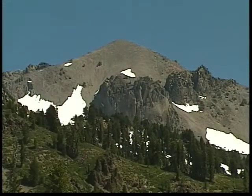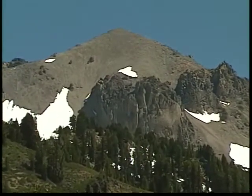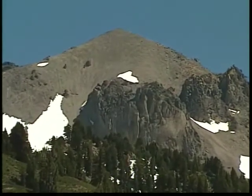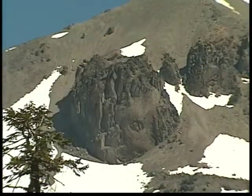Lassen Peak has evolved into a plugged dome volcano. This is a volcano in which its vent has been sealed by rocks that came up from its own magma chamber — in essence, plugging its own dome.